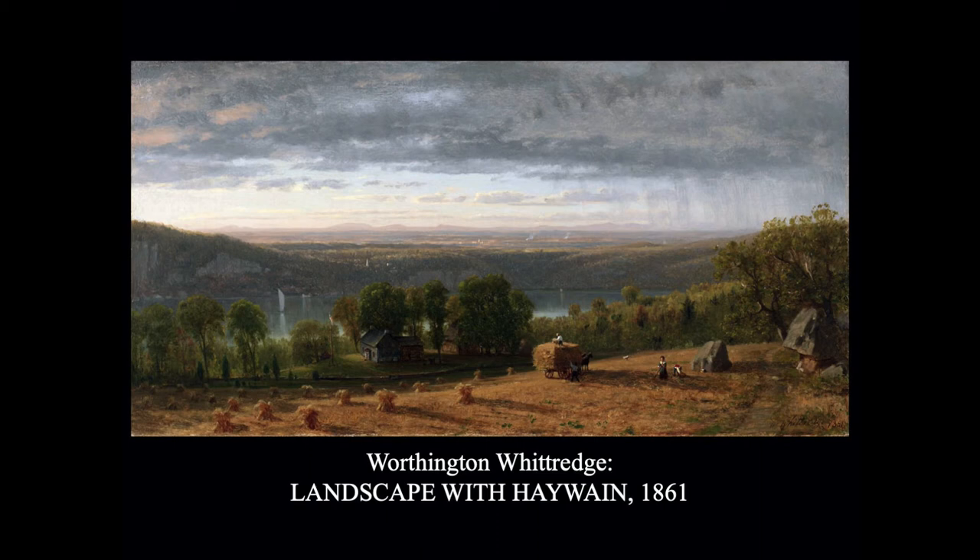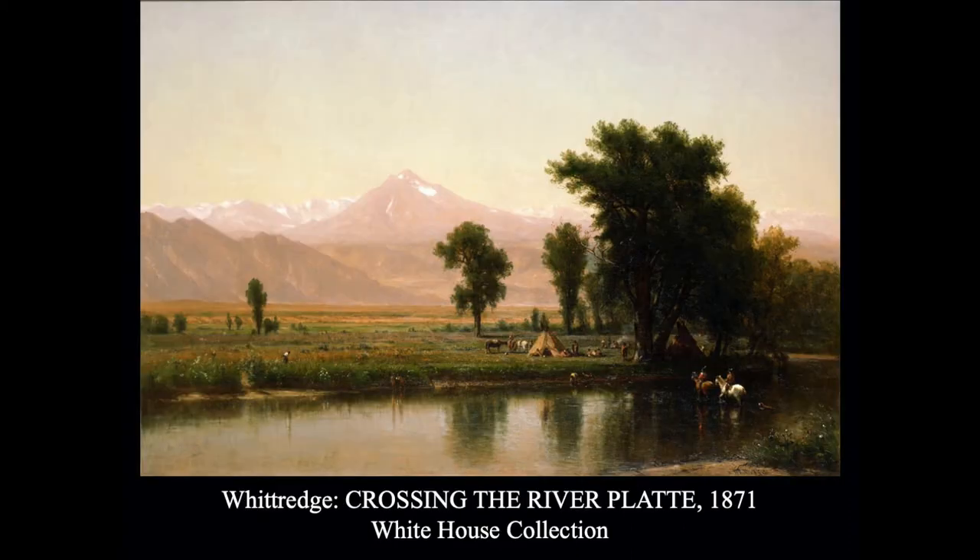In 1865, Whittredge and two other friends — Sanford Gifford and John Kensett, both Hudson River luminists — decided to travel west. They crossed the plains and went all the way to the Rocky Mountains. The sketches they brought back became some very beautiful paintings, one of which is hanging in the White House: Crossing the River Platte, painted in 1871. It shows a Native American settlement and some people watering horses, all set in a gorgeous landscape with the Rocky Mountains in the background.